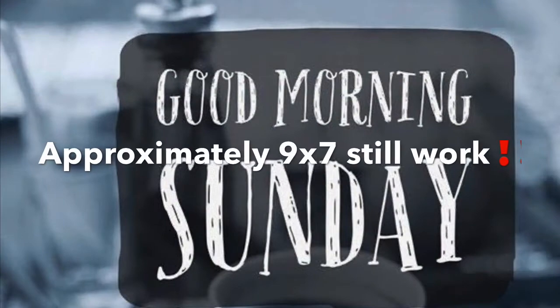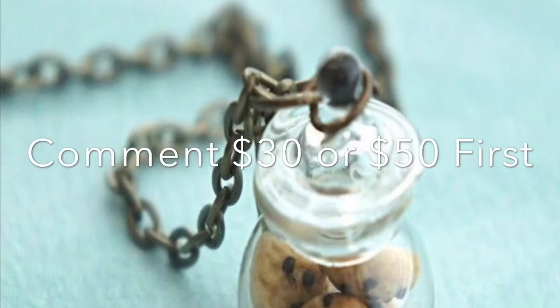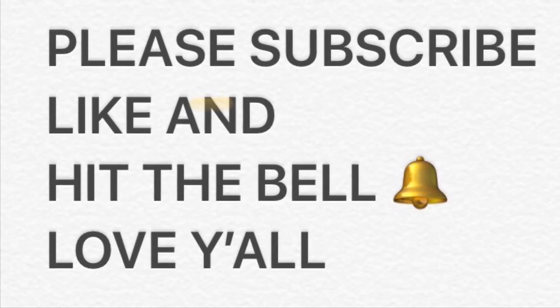One is $30, two is $50. The first one to comment is of course the winner to purchase. Thank you so much — have a great day!